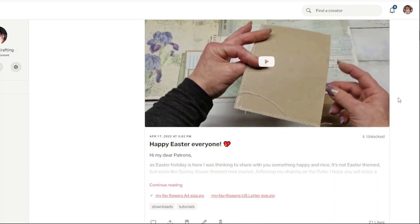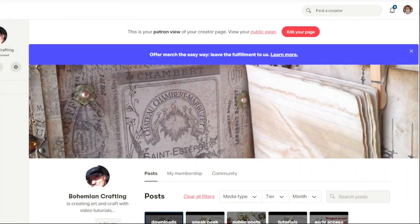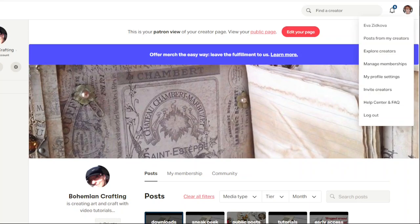If you ever decide to cancel your subscription, it's very easy to do. Here in the top right corner, just move the mouse on the icon with your account and open manage memberships. It will transfer you to the page which will show you what subscriptions you have on Patreon. Find the one you would like to cancel and cancel that subscription — that's all you have to do. It's always your own choice how long you want to stay and how much money you want to support the creator.